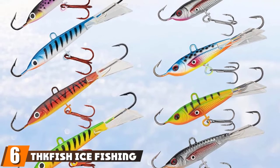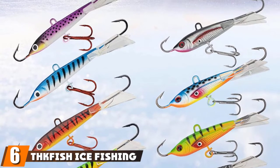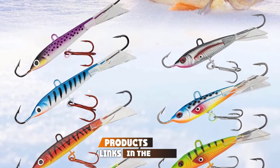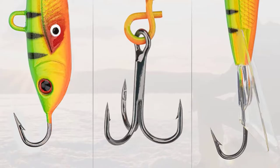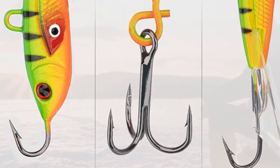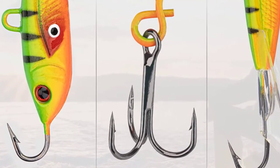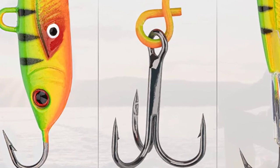The number 6 position is dominated by THK Fish Ice Fishing Lures. These beautiful ice jigs are quite popular among recent customers who like good quality and highly efficient products at reasonable prices. They love the realistic, appealing, and balanced design of the jigs that not only attract good game fish, especially in the icy waters, but also provide durability and sturdiness.